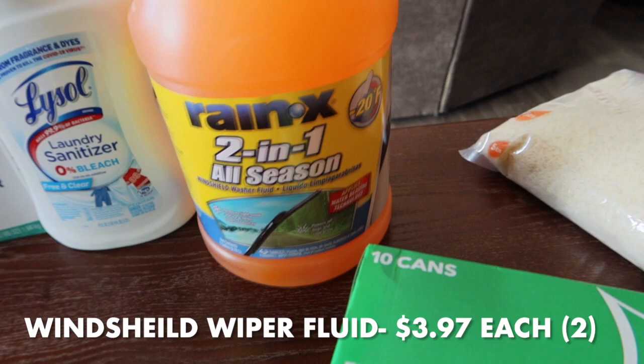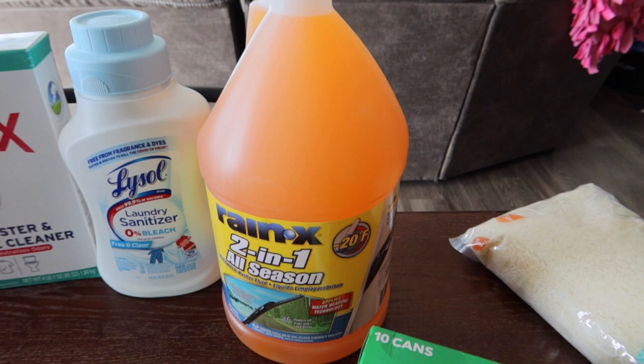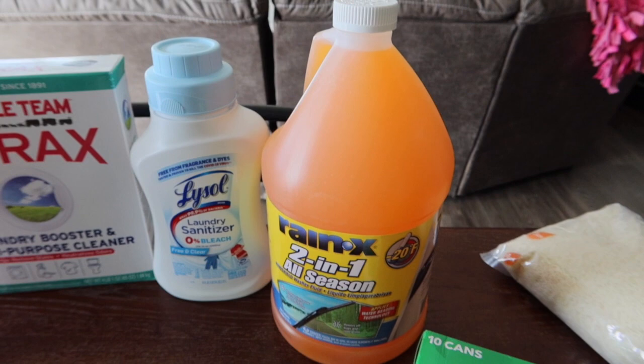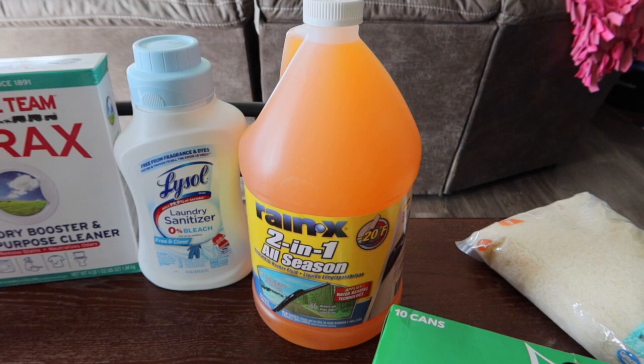I grabbed Rain-X two-in-one all-season windshield washer fluid, the negative 20 degrees Fahrenheit formula. The only other option was 32 above, and we've been getting 32 below overnight here, so I didn't want it to freeze in the cars. I grabbed one for each car — one here and one left in my car.